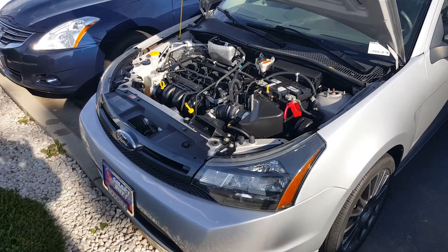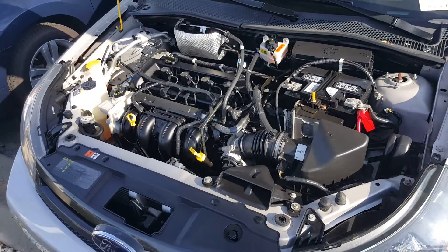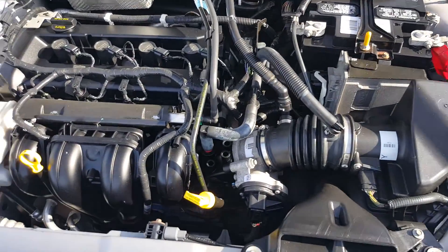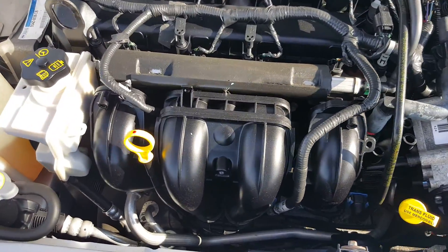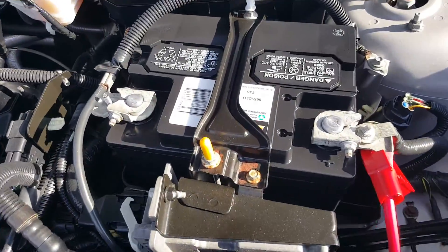Hello, Craig Lenny DiBrito from Boucher Nissan in Waukesha, giving you a little video of the Ford Focus we were talking about. I've got it running — she's nice and quiet, super clean as you can see. That battery looks fairly new.